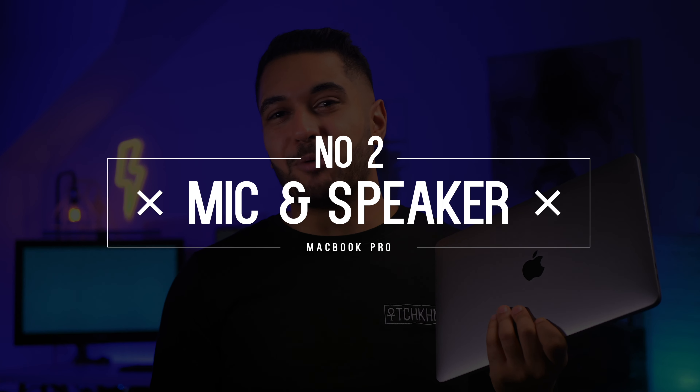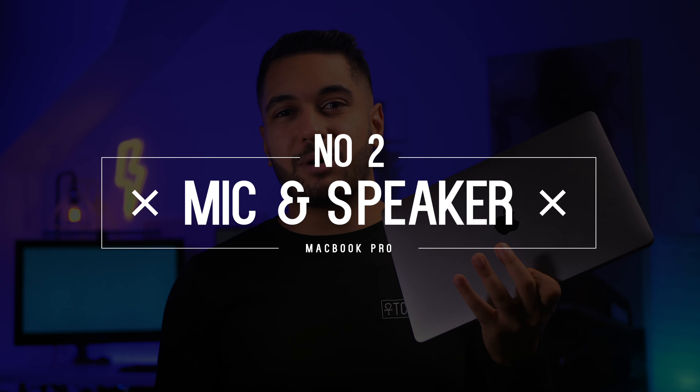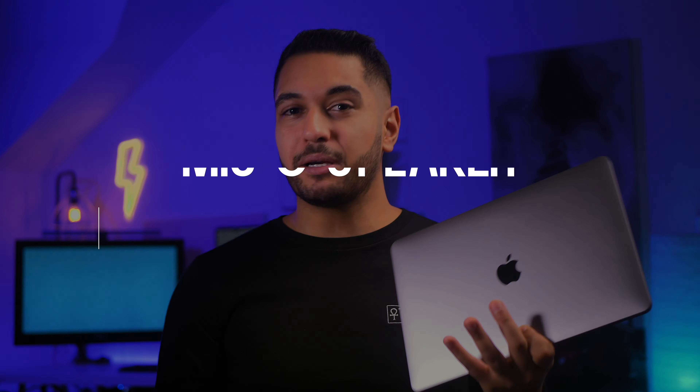The next reason is a two-in-one: the microphone and speakers. If you didn't check out my video comparing the speakers and microphones between the two MacBooks, definitely check that out. From my tests, the M1 MacBook Pro had the better speakers and better microphones. Here's a clip of that.